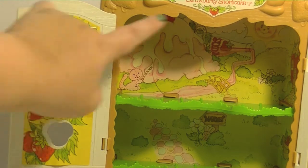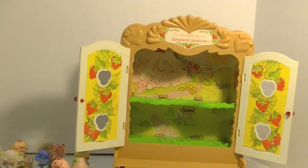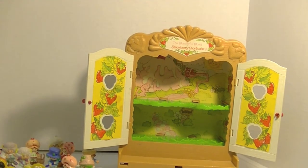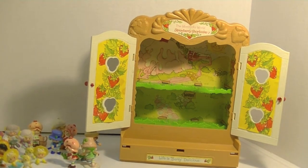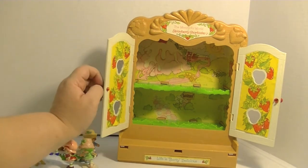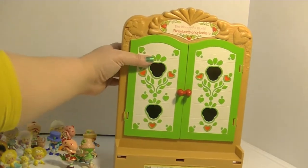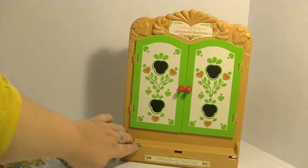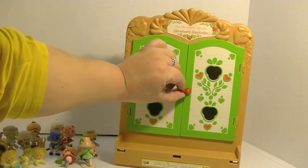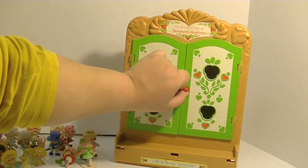I found a site where I can actually buy replacement stickers for the background and for the front and back for like five bucks, which is really cool, so I might do that. For the price — I think I paid ten dollars for all of this plus shipping — that was a pretty good deal. I love the designs in here; I love that it has this little latch, and the doors are so super cute. Down here it says 'Life is very delicious.'